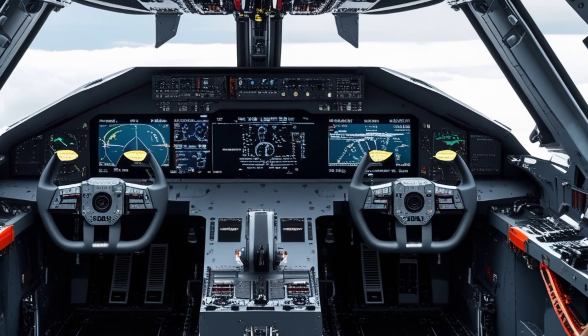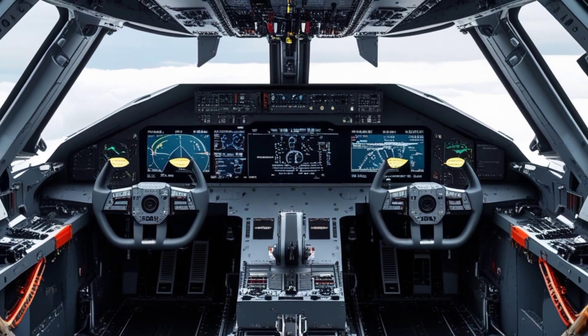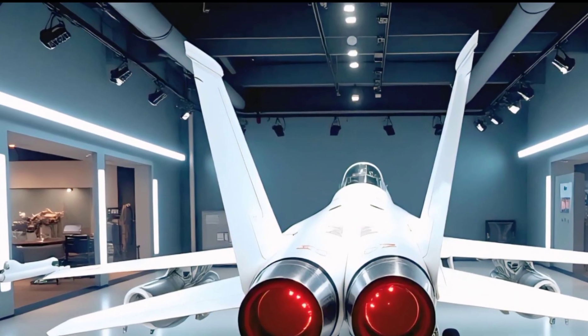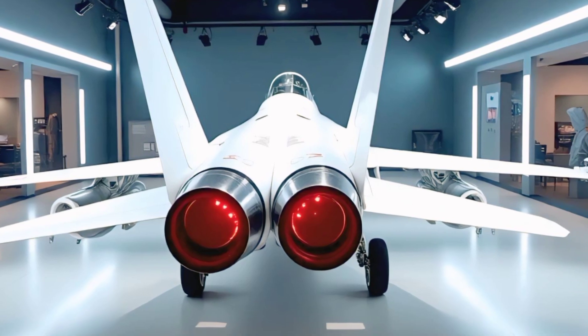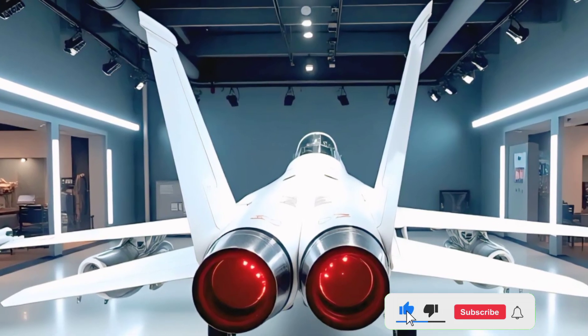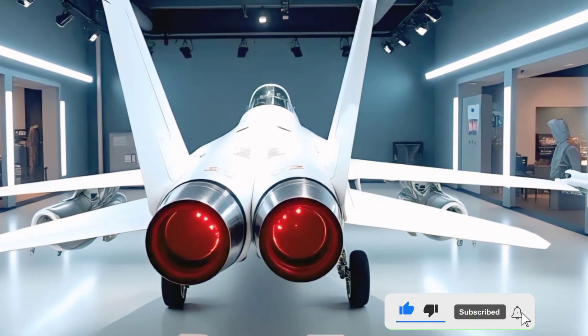With a combat radius of nearly 800 kilometers and the ability to operate from short, rough airstrips, this jet was built for versatility. It can switch roles mid-mission, engage multiple targets simultaneously, and seamlessly link with NATO systems thanks to its advanced datalink technology.